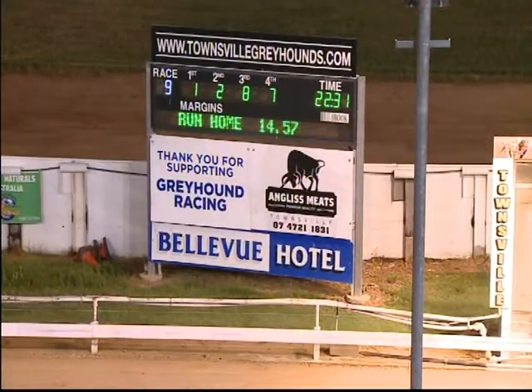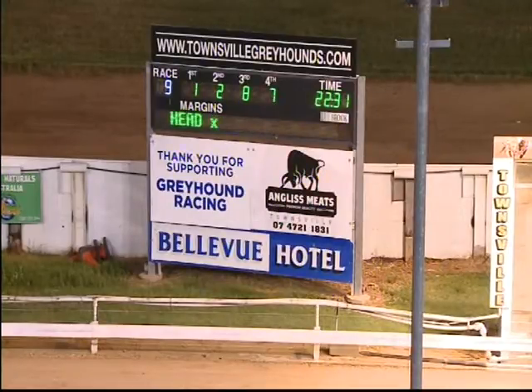One, two, eight and seven — and 22, 31. Got the fly on them, Very Spritely, and was able to score and just hold on, scoring by a head by five. Ahead by five.